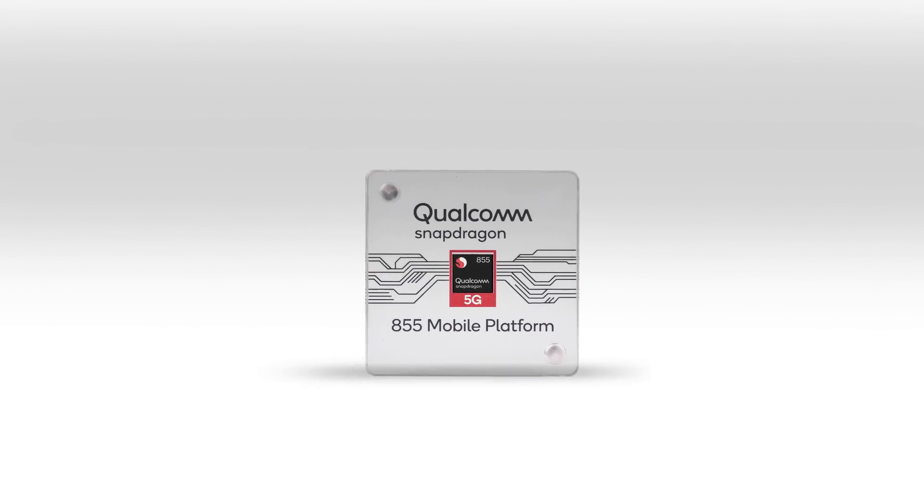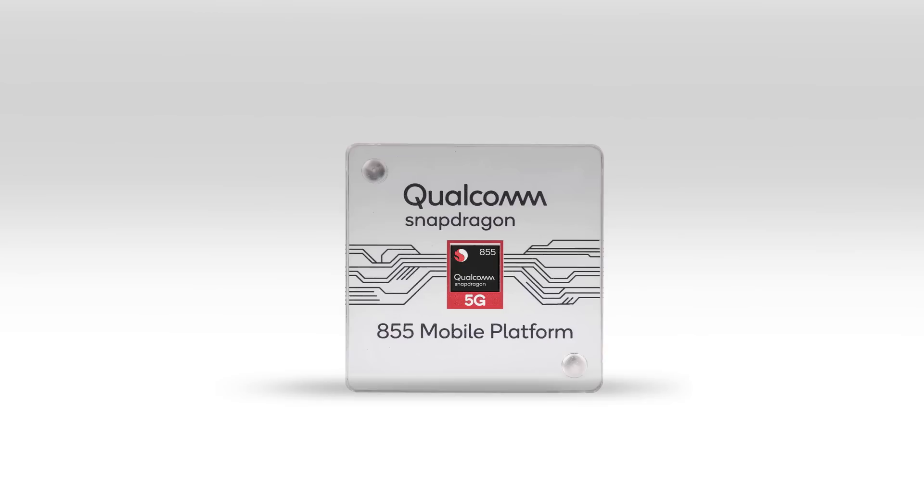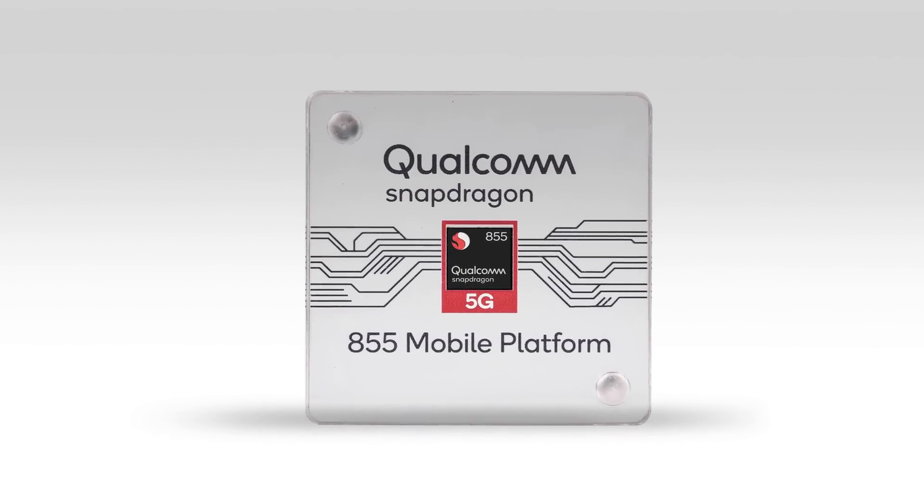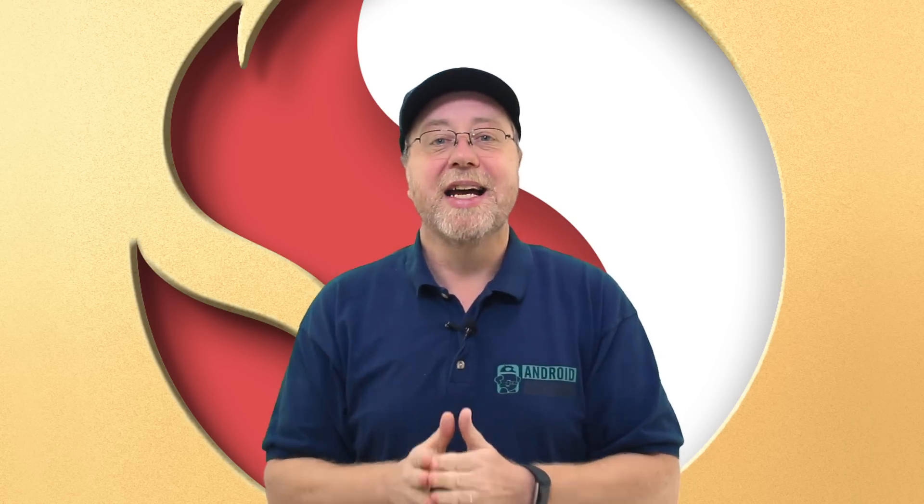So let's start with the obvious thing: Qualcomm have announced that the new processor is going to be called the Snapdragon 855. So we've had the Snapdragon 835, the 845, and then logically this is now the Snapdragon 855. It's not the 8150, which a lot of websites did report and it became quite popular. Apparently the 8150 was the code name, but the marketing brand is 855.